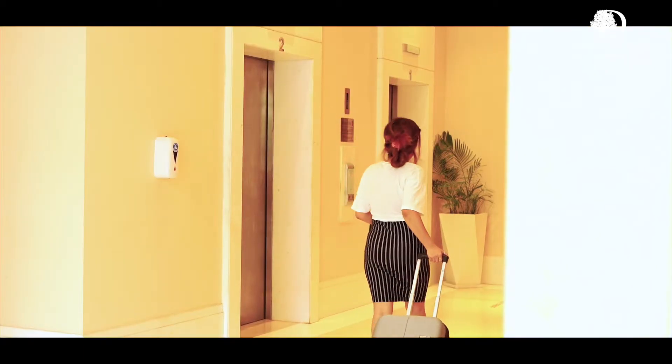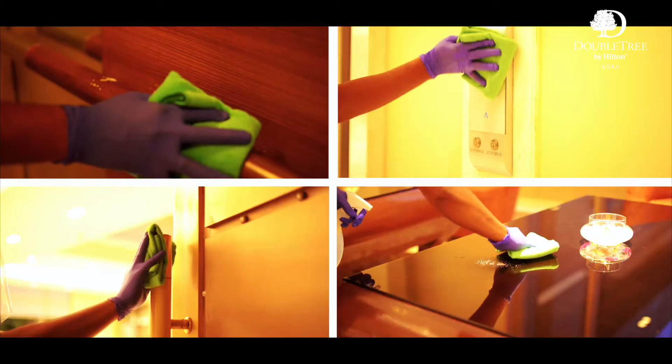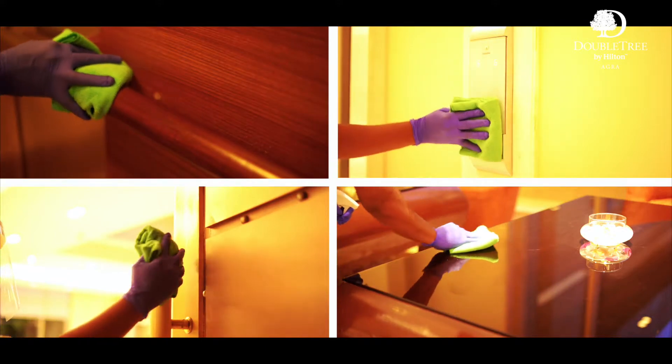Hands-free sanitizers are placed around the public areas of the hotel and at all elevator landings for easy access. All high-touch points are regularly disinfected for your safety.